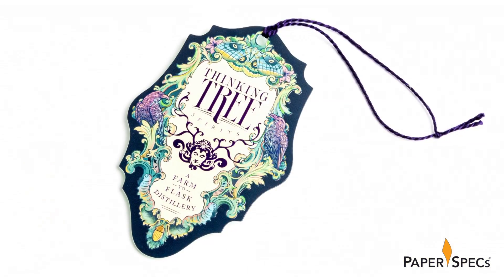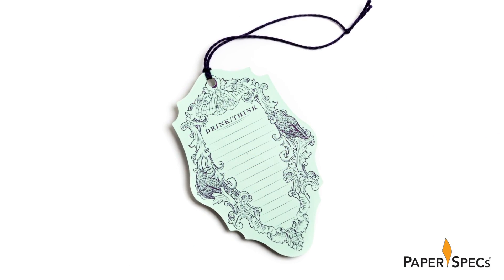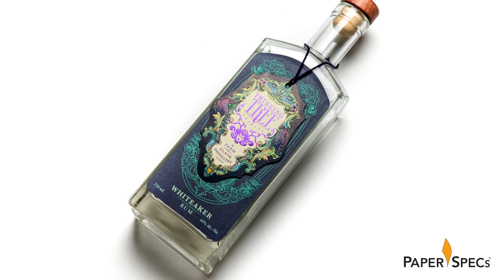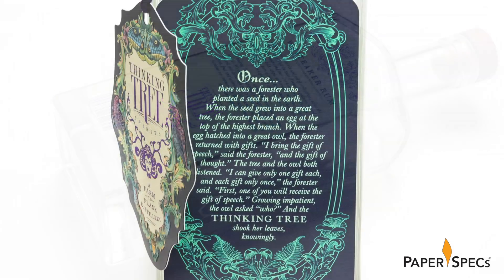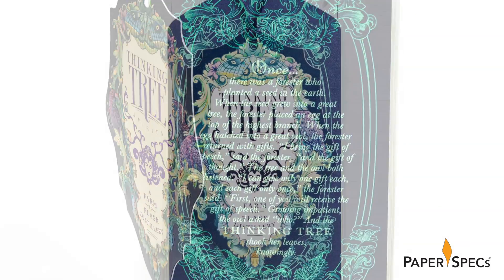That complication was due in part because they had to work with two different printers to make this branding come to life. CCL was responsible for printing all the labels — both sides of the hang tags, the front and back label, and the cap strap. They also did the hot foil stamping on the back label and the cap strap.